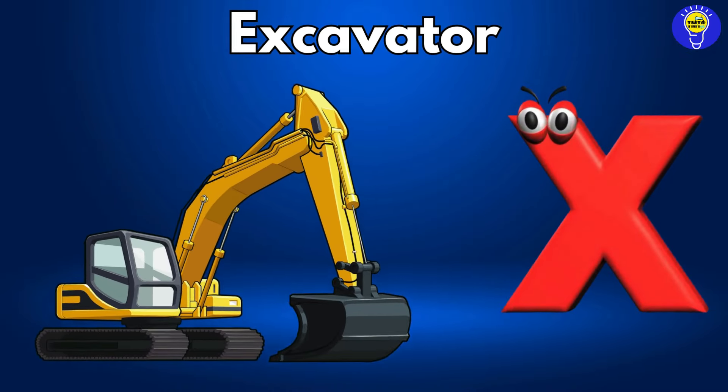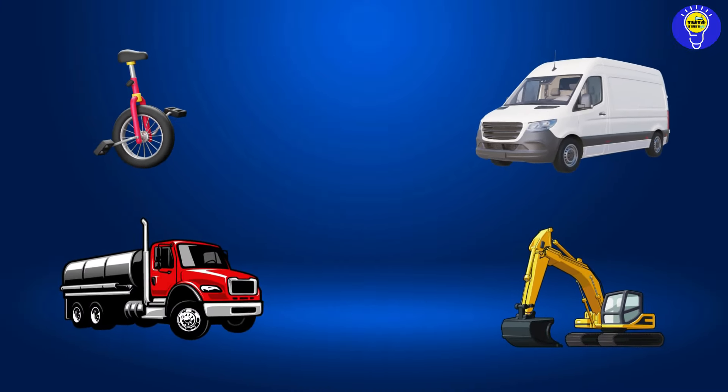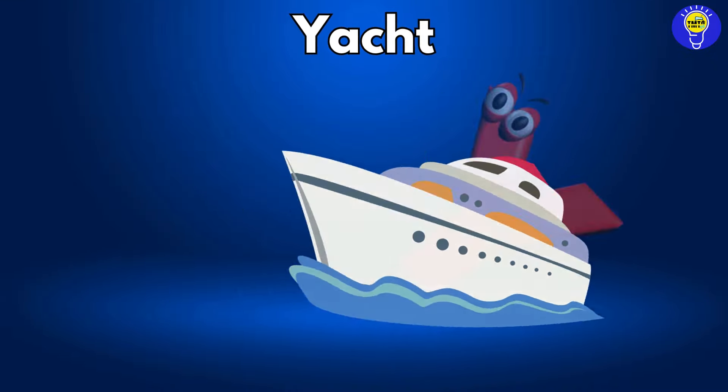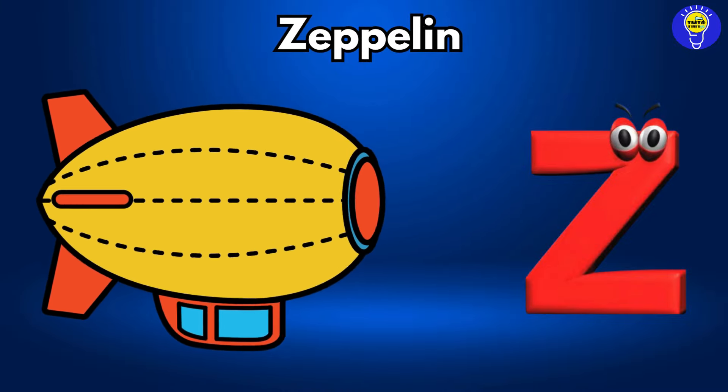X is for excavator, Z, z, excavator. Y is for yacht, Y, yacht. Z is for zeppelin, Z, z, zeppelin.